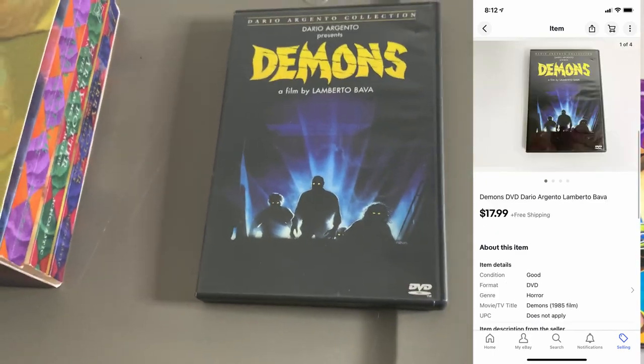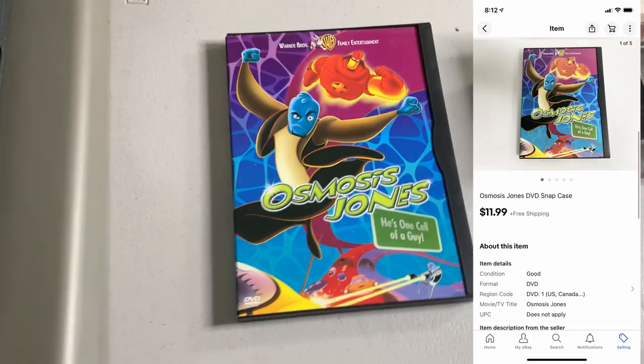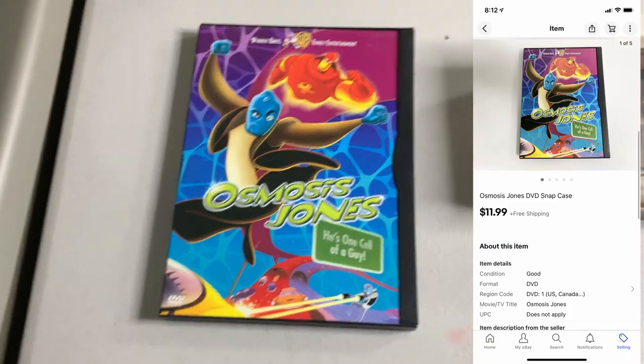Next up, pretty good DVD sale here — Demons, this is pre-owned, sold for $17.99. Another DVD sale, Osmosis Jones in the Snapcase, also pre-owned, sold for $11.99.